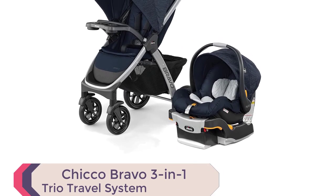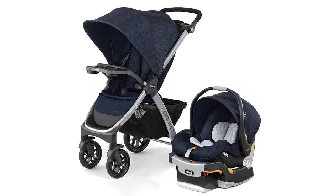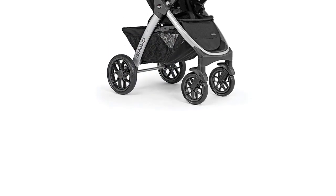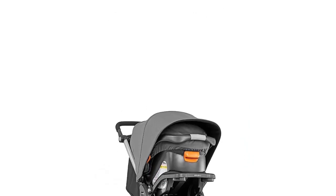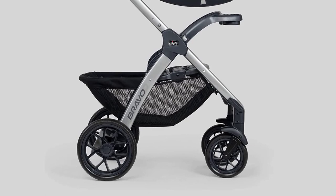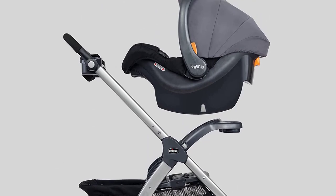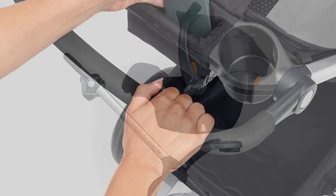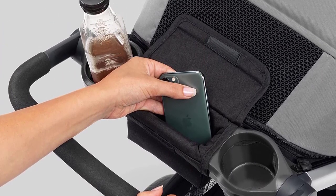Number 5. Introducing the Chicco Bravo 3-in-1 Trio Travel System, a perfect match for parents who are always on the go with their little ones. This stroller and car seat combo offers seamless transitions from a full-size toddler stroller to a lightweight frame carrier, and a versatile travel system that caters to your child's growing needs. The Chicco Bravo Quick Fold Stroller and the Chicco KeyFit 30 infant car seat create a combo that offers secure click-in attachment without any adapters needed. The stroller features a one-hand, multi-position reclining seat and a child tray with cup holders.